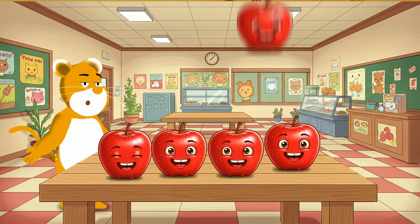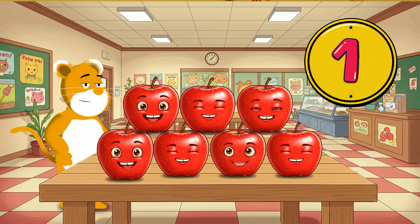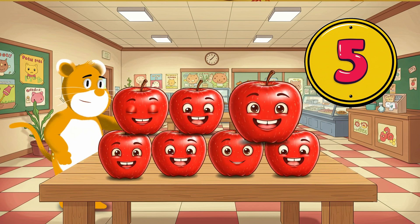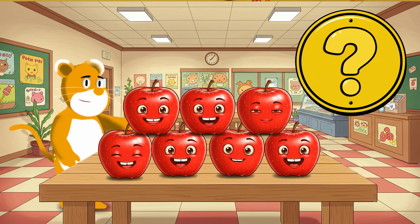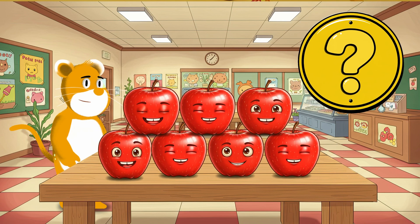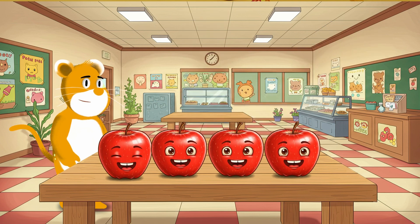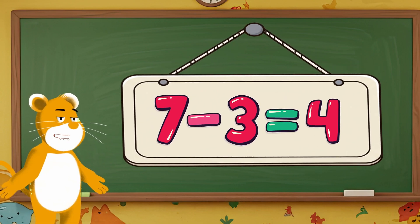Here comes a tricky one. I have seven apples. Let's count together — one, two, three, four, five, six, seven. If I eat three apples, how many will I have left? One, two, three. How many apples are left? Four. Seven minus three equals four.